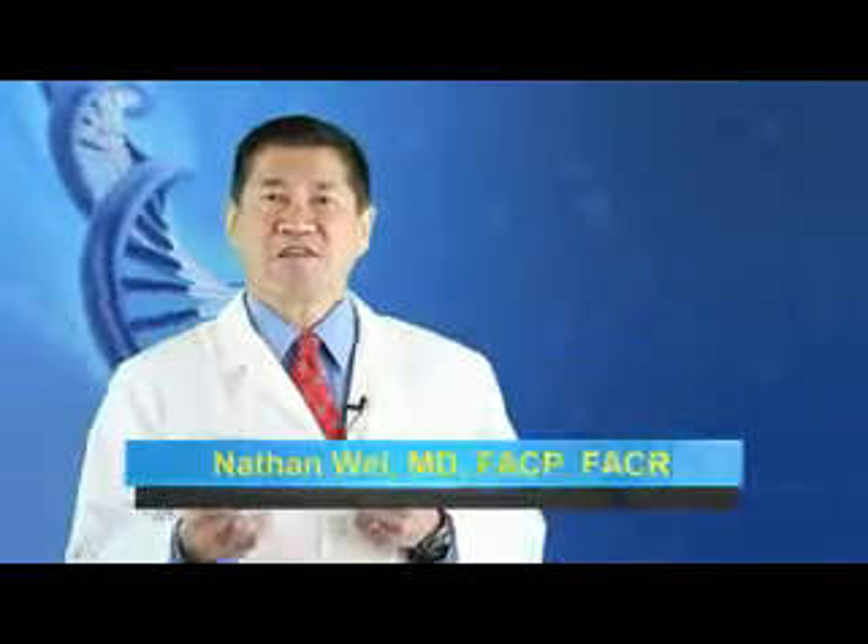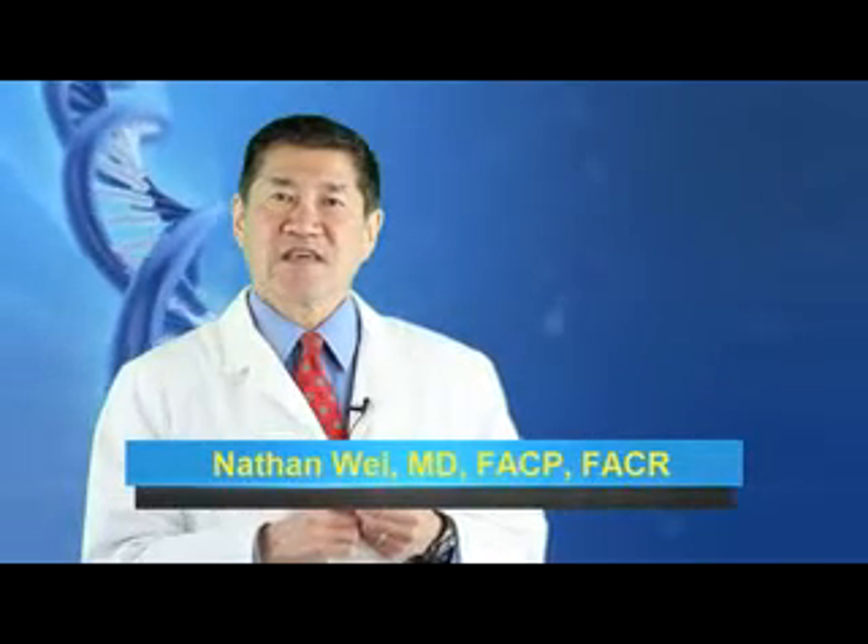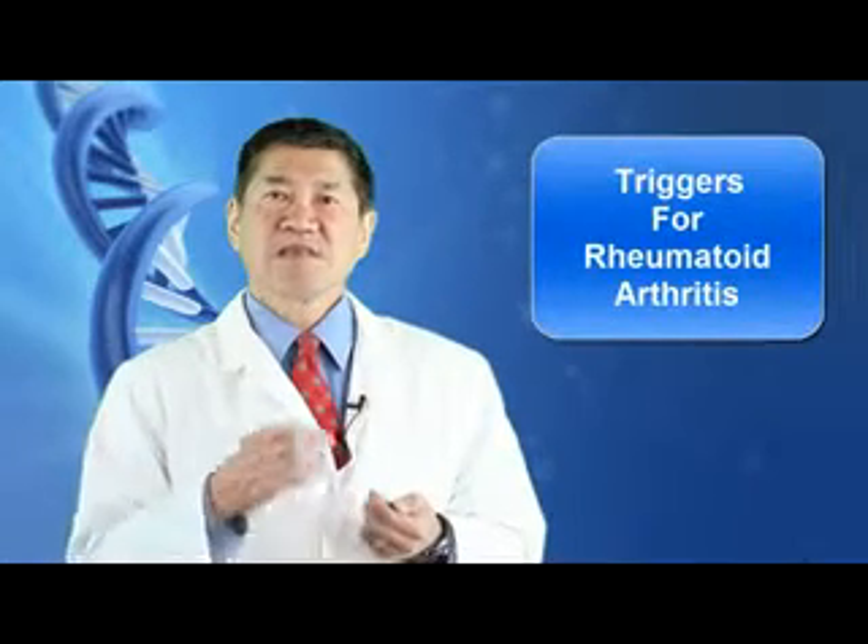Appearing in Science Codex was an article describing a new international study that has revealed how genetics could explain why different environmental exposures can trigger the onset of different forms of rheumatoid arthritis. A team at the Arthritis Research UK Center for Genetics and Genomics at the University of Manchester published their findings in the American Journal of Human Genetics.